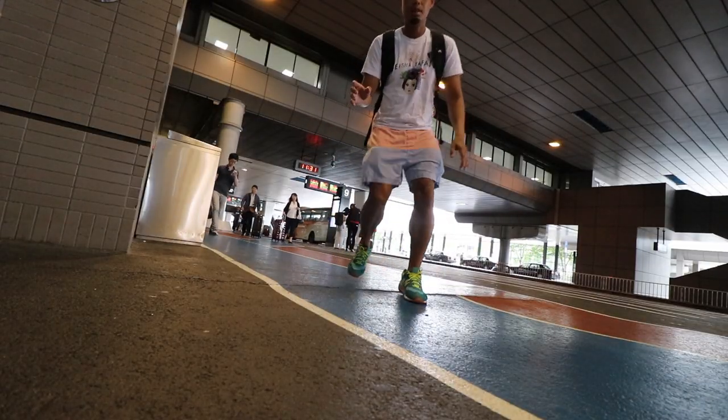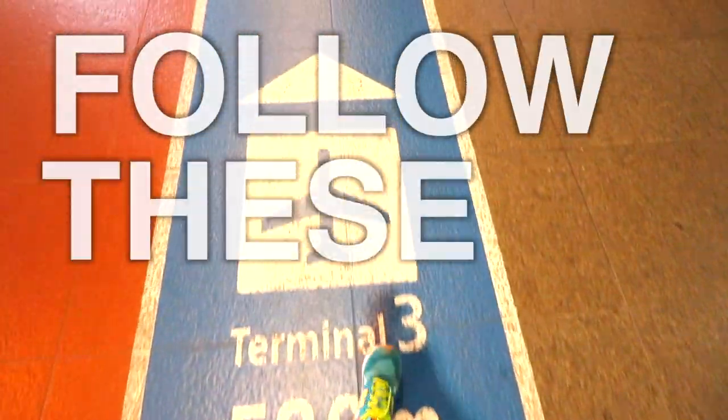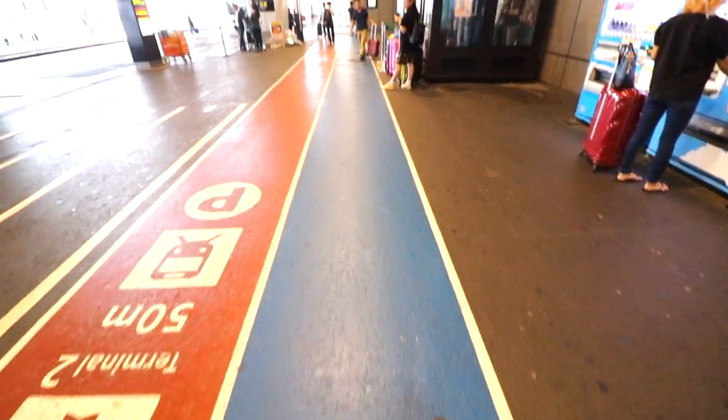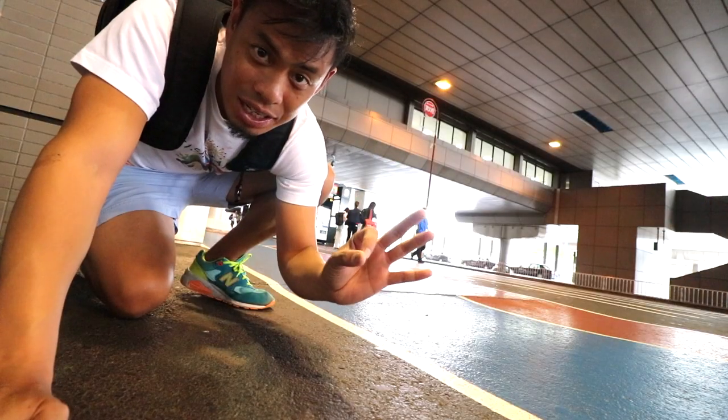When riding escalators, you always want to be on the left-hand side. You can see most people are on the left-hand side except for this guy. One cool thing when trying to go to Terminal 3: all you have to do is follow these tracks. It's kind of like getting ready for the 2020 Olympics. Just follow the tracks all the way to Terminal 3 — so easy and simple.